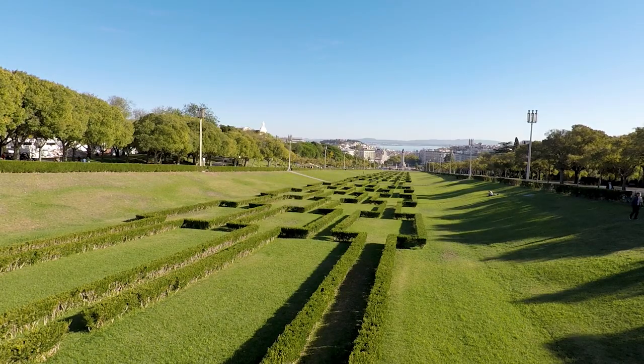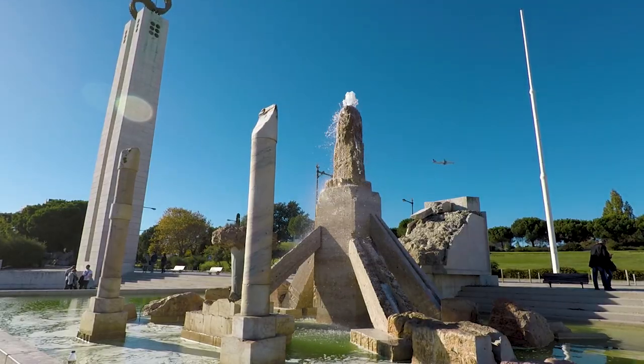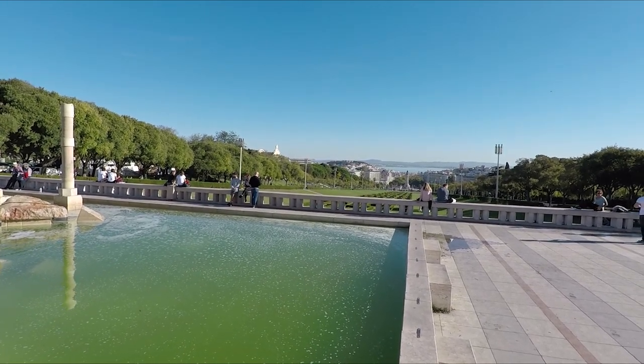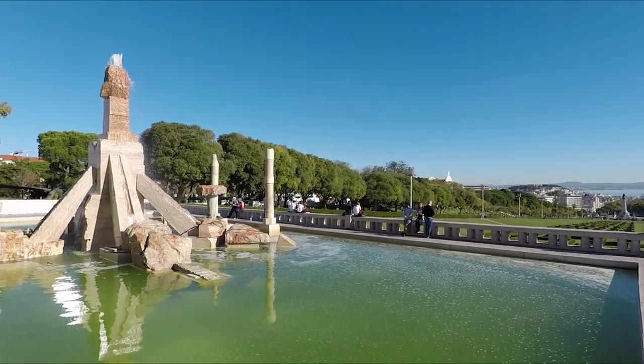I'm walking uphill from the statue, which is behind me, towards the palace at the top of this hill. I've reached the top of what looks like an avenue — it hasn't got a road in the center, just a long avenue of grass and gardens. You can see the city and the castle on the hill down there. There's a nice statue up here too.